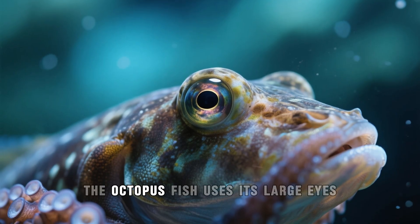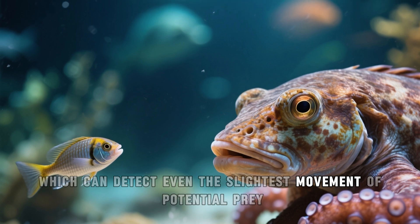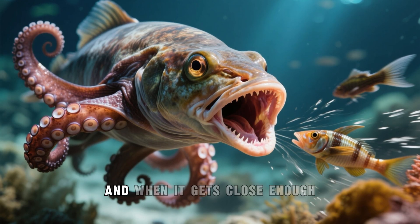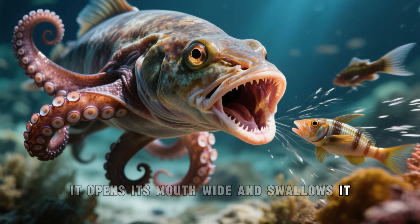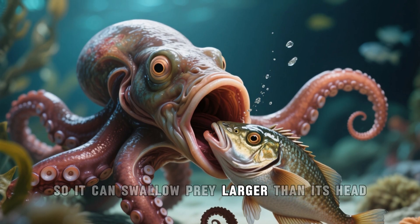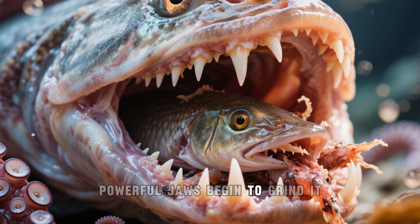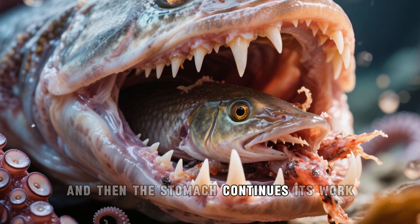To find food, the octopus fish uses its large eyes, which can detect even the slightest movement of potential prey. After that, it swims after the victim, and when it gets close enough, it opens its mouth wide and swallows it. The octopus fish has no bones, so it can swallow prey larger than its head. Once the food is inside, powerful jaws begin to grind it, turning it into a soft mass, and then the stomach continues its work.